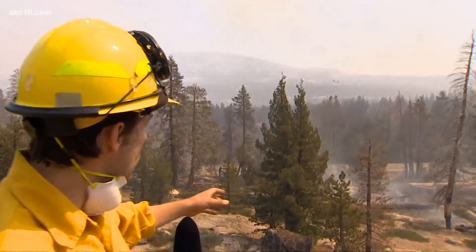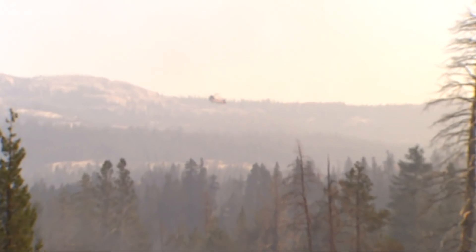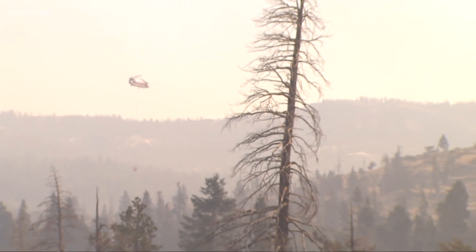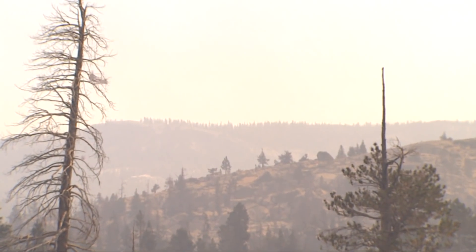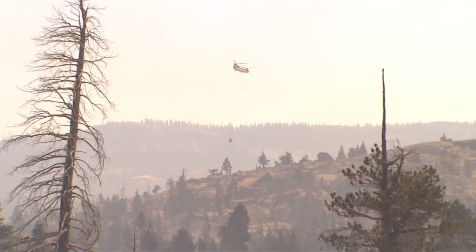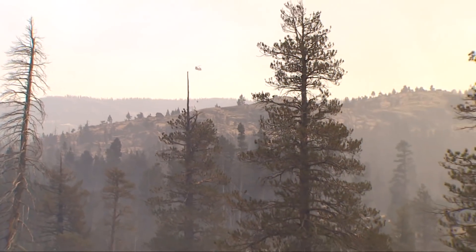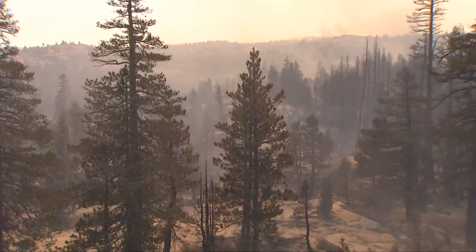Near the front lines of the Caldor Fire, air support is still playing a big role in the fight against this fire — not to extinguish the fire, but rather to give fire crews valuable time to entrench themselves in the fire lines they've spent the last two days building. Fire crews say they've taken advantage of relatively low wind and low overnight temperatures, buying them valuable time to try to stop this fire from spreading — a fire approaching its third week of burning.